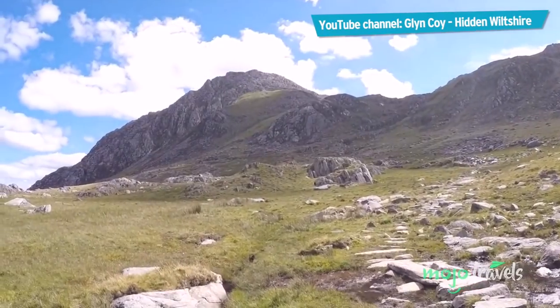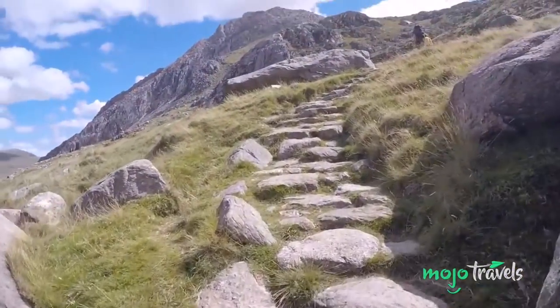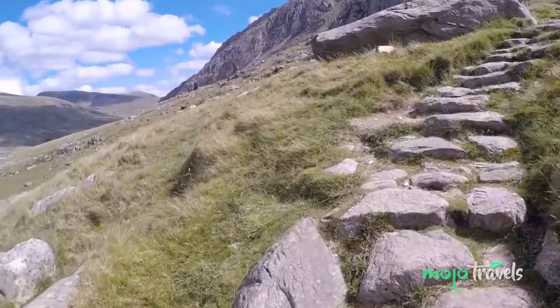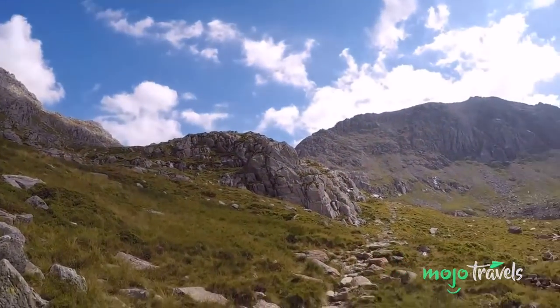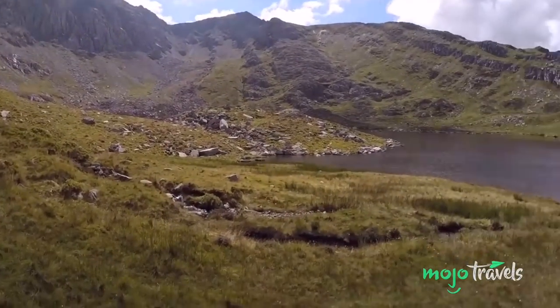Number 4: If Mount Snowdon sounds somewhat too easy for you, then you might want to give the even harder Tryfan a try. Since they're both in Snowdonia, you could easily hit them both up and see what you prefer. If you're in this area of Wales and really want a challenge, then the rocky slopes of Tryfan might be perfect for you.